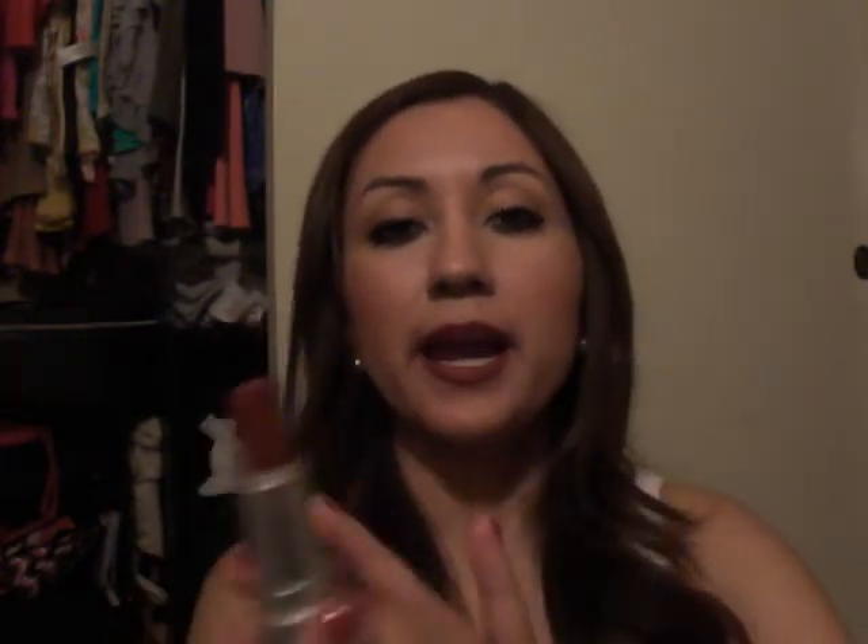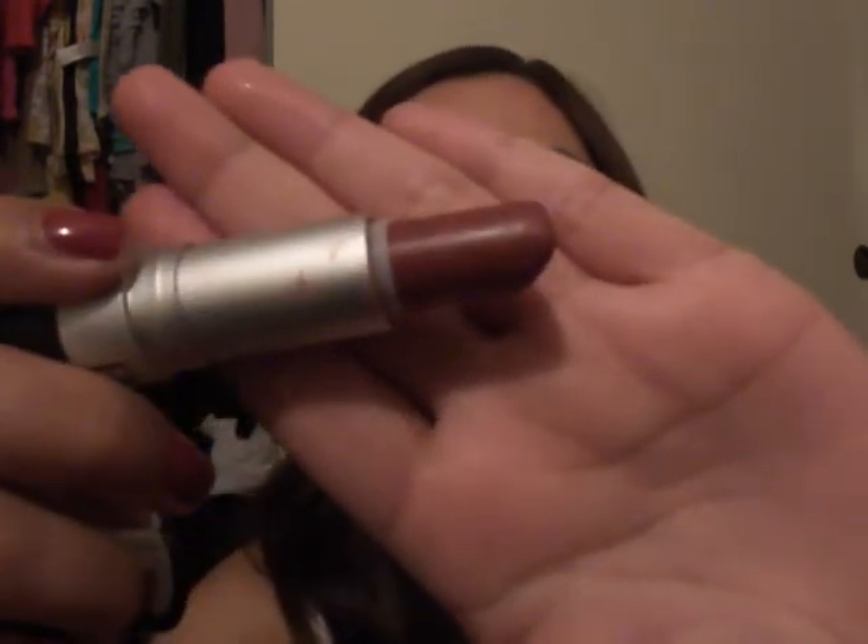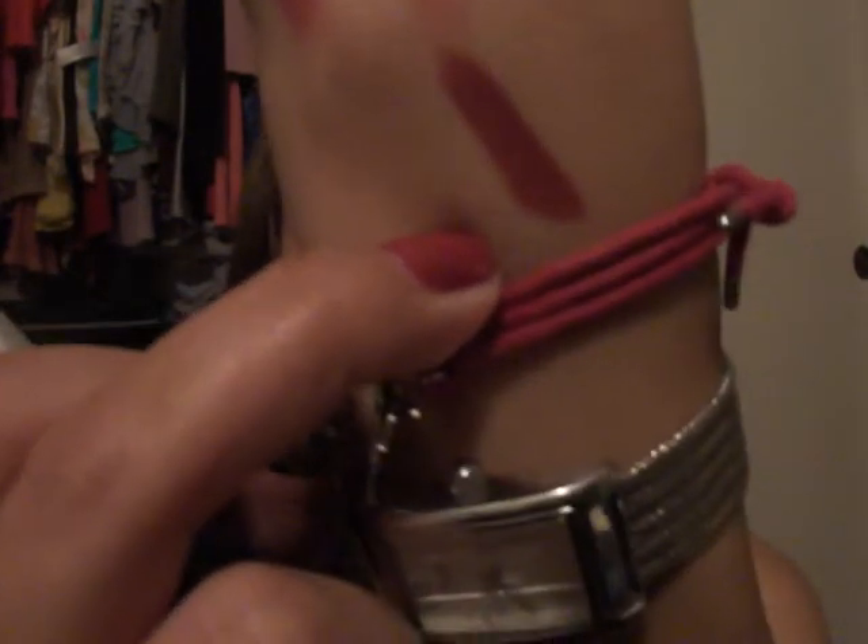Viva Glam 1 is what I'm wearing today over this Revlon lipstick — Matte Number 9 in Fabulous Fig. Here's a swatch: it's pretty close to Viva Glam 1 but a little deeper, so putting Viva Glam 1 over it gives a brighter red effect. This is my favorite lip combination for fall.